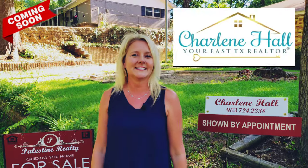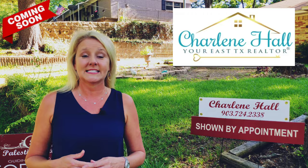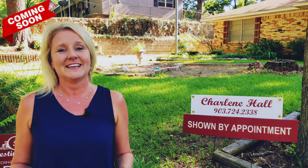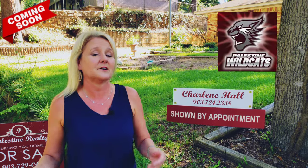Hey there, it's Charlene Hall, your East Texas Realtor with Palestine Realty, and I just wanted to take a second to bring to you a listing that's coming on the market very soon. It is in Palestine, and it's actually in Palestine School District in one of the well-known South Side neighborhoods.